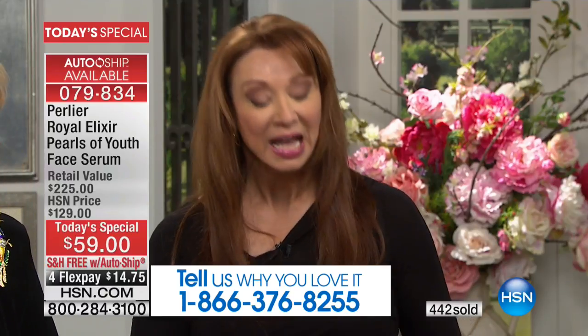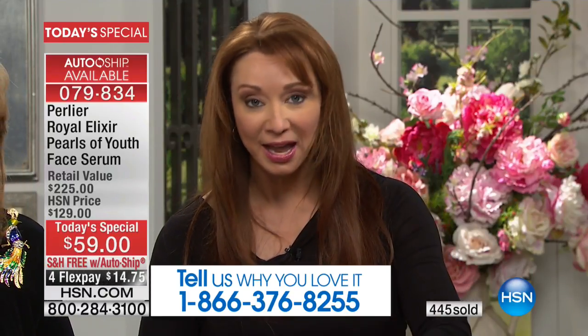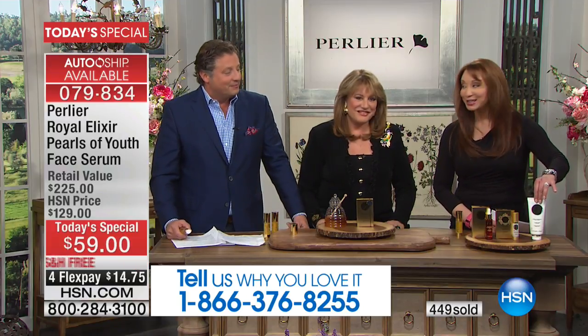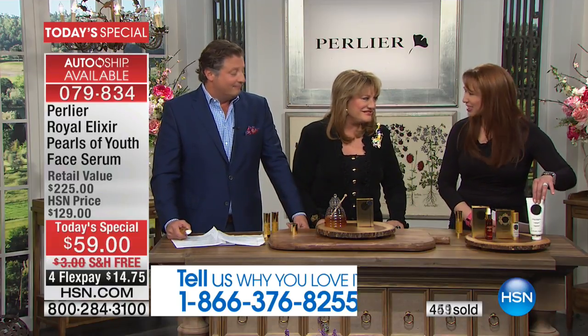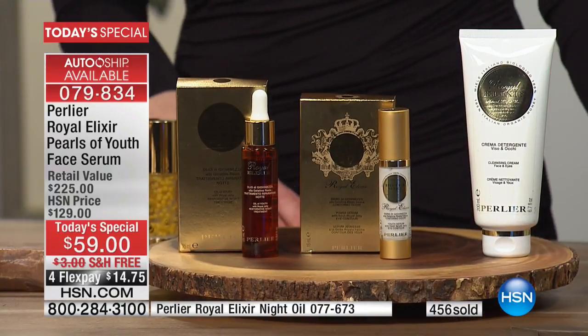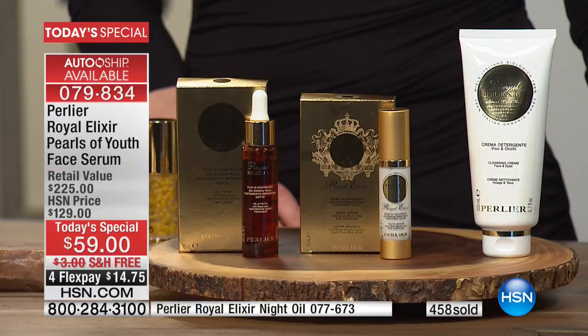Please call us — we want to say hi to you. And incidentally, if you want the companion products — the night oil and the brand-new cleanser — even the cleanser has royal jelly in it. Every single product in the Royal Elixir line has living royal jelly. Before I show you how this comes out of my hand, we should tell you what makes our royal jelly different.